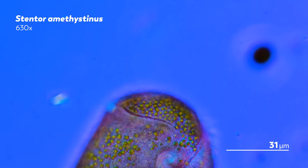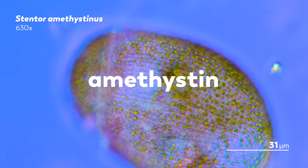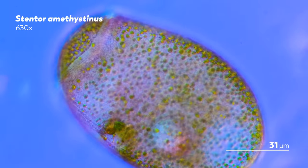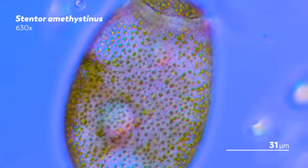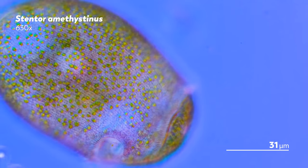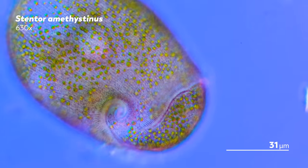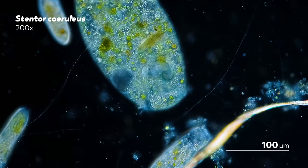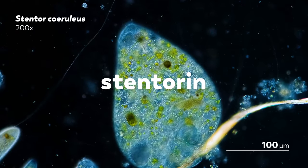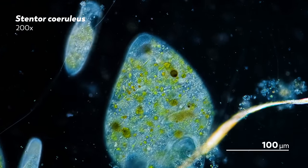They gathered the stentor amethystinus particularly to study the purplish pigment amethystin that gives the species its name, isolating the molecule so they could determine its structure and compare it to other pigments. The coloring is unique among stentors, and it stands out particularly when you compare it to the vivid blue of stentor coeruleus, which gets its color from a pigment called stentorin that helps the stentor respond to light and also serves a defensive function.